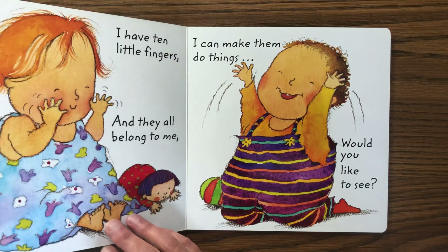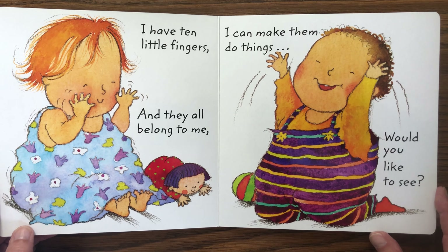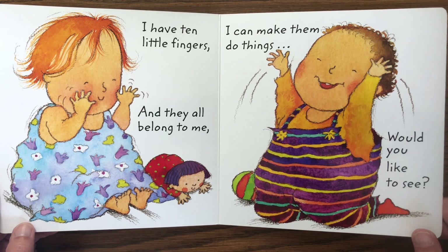I have ten little fingers and they all belong to me. I can make them do things. Would you like to see?